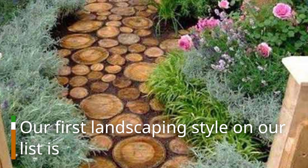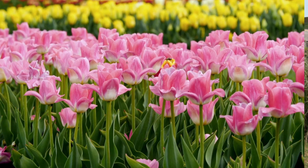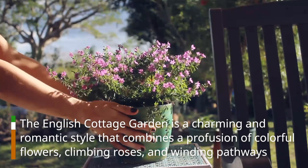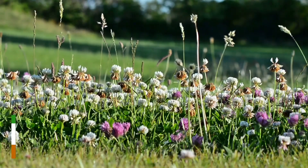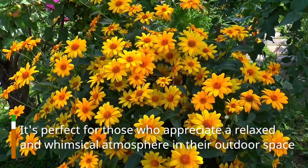Our first landscaping style on our list is Number 1: English Cottage Garden. The English Cottage Garden is a charming and romantic style that combines a profusion of colorful flowers, climbing roses, and winding pathways. It's perfect for those who appreciate a relaxed and whimsical atmosphere in their outdoor space.